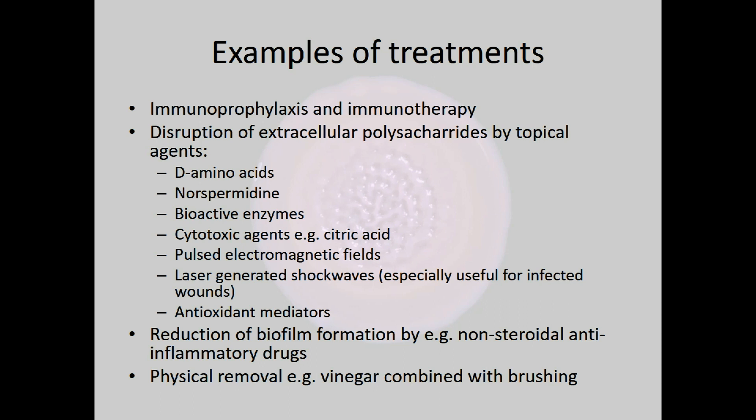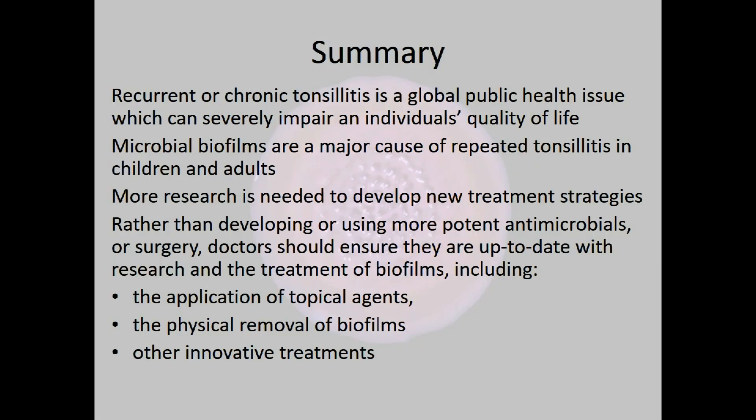Examples of treatments, described more fully in the paper, include: immunoprophylaxis and immunotherapy; topical agents that disrupt extracellular polysaccharides such as amino acids, spermidine, bioactive enzymes, and cytotoxic agents like citric acid; pulsed electromagnetic fields and laser-generated shock waves, which are especially useful for infected wounds; antioxidant mediators; traditional drugs like non-steroidal anti-inflammatories, which can help reduce biofilm formation; and physical removal methods — one study found vinegar combined with brushing was quite effective in certain contexts.